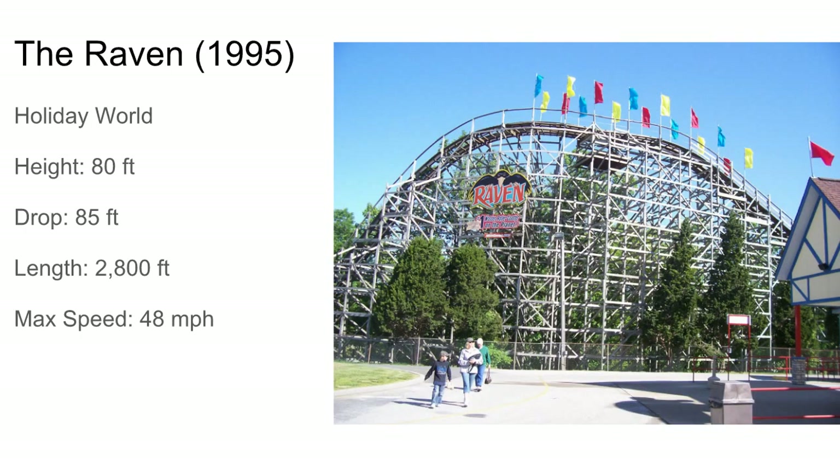Next up's the Raven at Holiday World — probably the best CCI up to its point, and it's still a pretty good ride. It's similar to Cyclops but a little bigger. It's terrain-based with those big drops, and one of the drops provides some nice airtime. It goes through the woods, making it a pretty fun ride. That's why it was voted the number one wooden rollercoaster in the Golden Ticket Awards for the first few years.